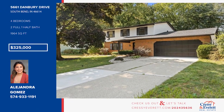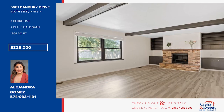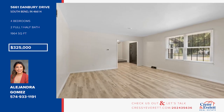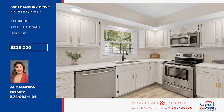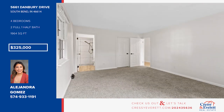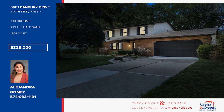This beautifully updated home perfectly combines modern upgrades with classic charm. Step inside and discover brand-new flooring, a fireplace family room, and a lovely kitchen with quartz countertops and stainless steel appliances. There are four bedrooms and two-and-a-half baths, plus a basement ready to be finished to your vision. Don't miss this opportunity. Call Alejandra Gomez.